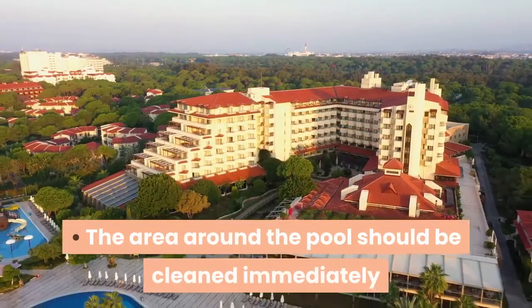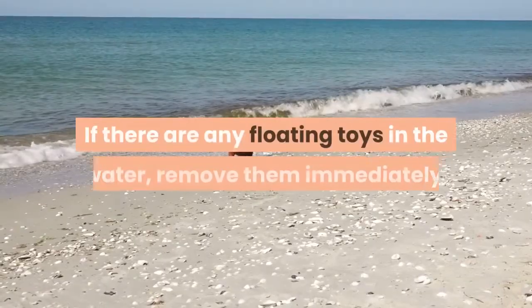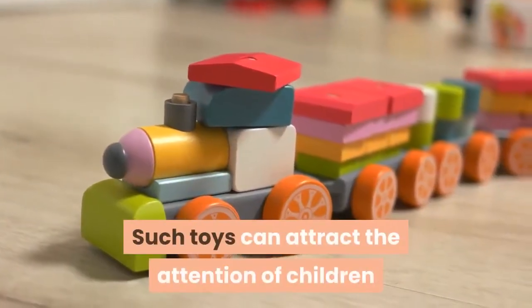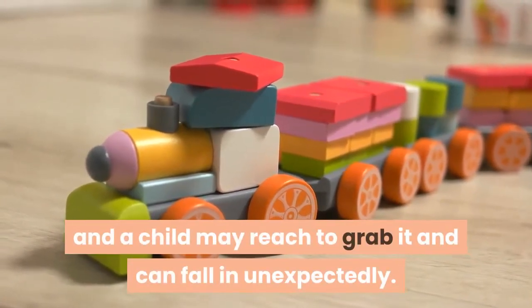The area around the pool should be cleaned immediately after each use. If there are any floating toys in the water, remove them immediately. Such toys can attract the attention of children, and a child may reach to grab one and fall in unexpectedly.